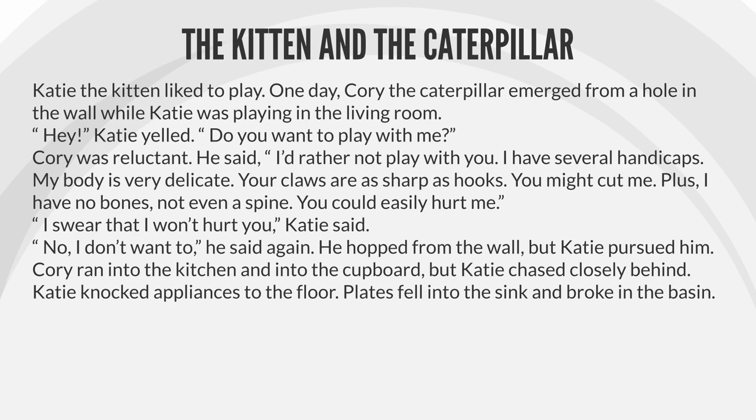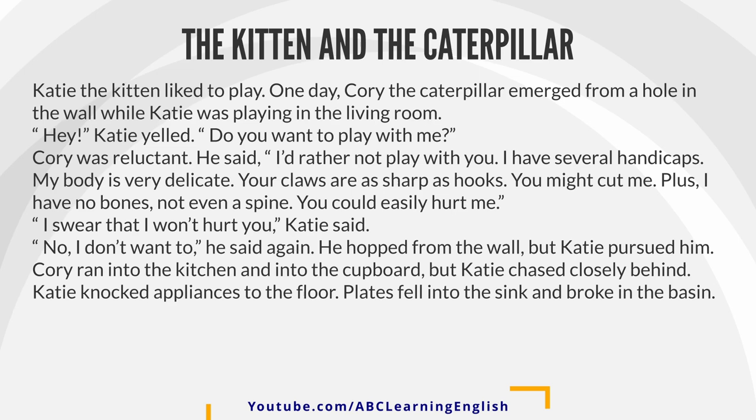He said, "I'd rather not play with you. I have several handicaps. My body is very delicate. Your claws are as sharp as hooks. You might cut me. Plus, I have no bones, not even a spine. You could easily hurt me."